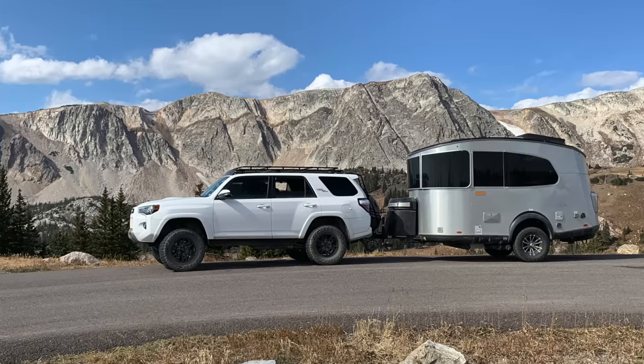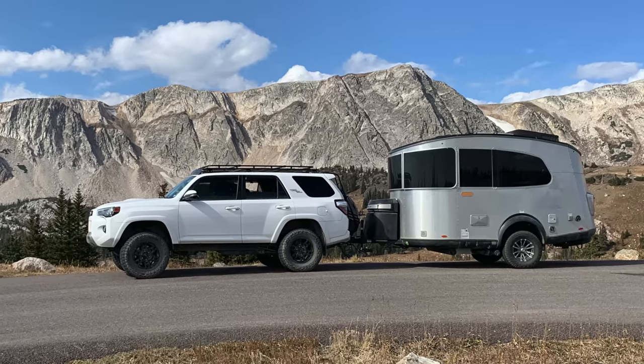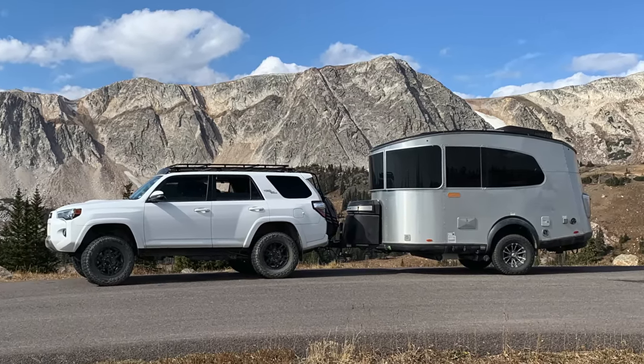Before we jump into why the specific unit, let's talk about why I started shopping for a truck camper. I am not getting rid of the Airstream base camp — I'm planning on keeping both. The base camp feels like home. I absolutely love camping out of it and it has a lot of luxuries. This truck camper does not. So if I'm going out for a much longer period of time, the base camp is going to be a lot more comfortable.